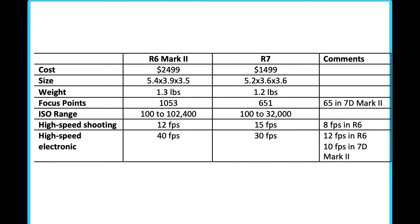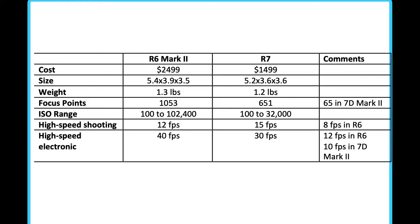We're doing really, really well no matter which camera you decide to upgrade to. That 30 frames per second in the R7 is going to give those of you moving from your 7D Mark II nearly three times as many frames per second when you're in electronic shutter — so that's a real, strong advantage.